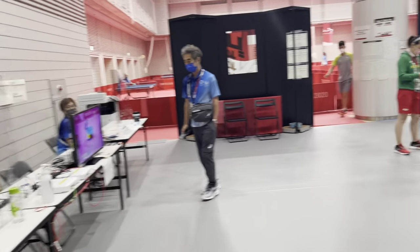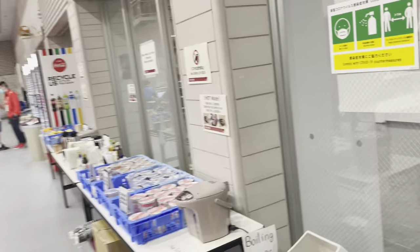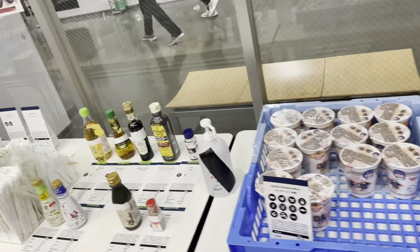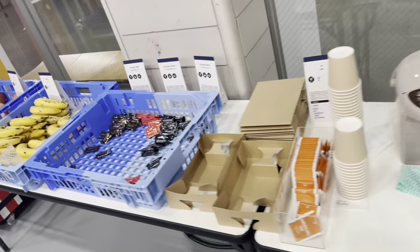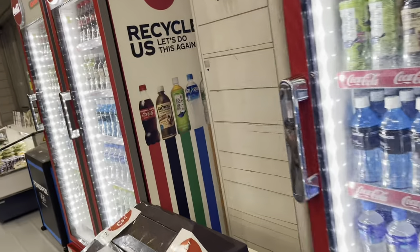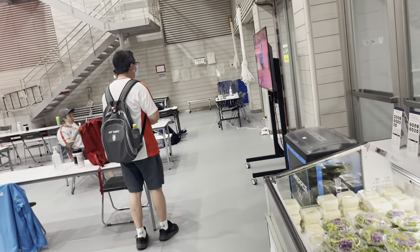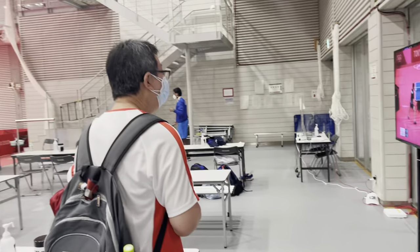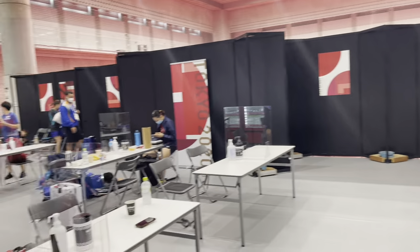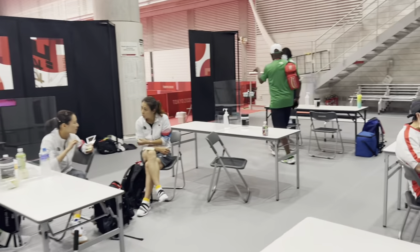Good morning. So how is everybody getting ready? We are hungry and you can come here to have something to eat. This is the training place, and here is the athlete's lounge.